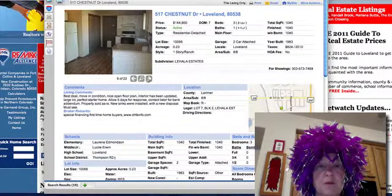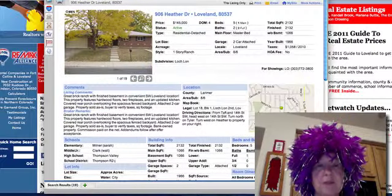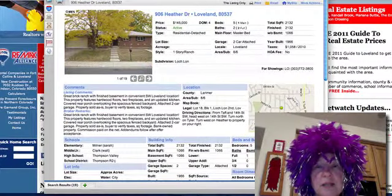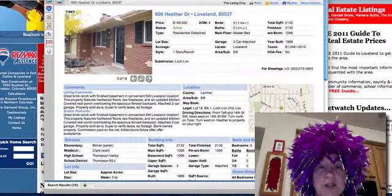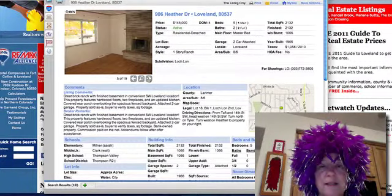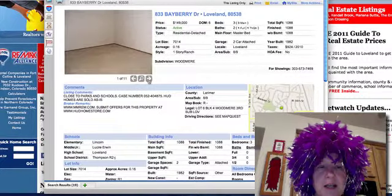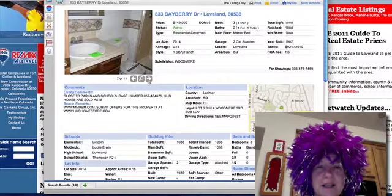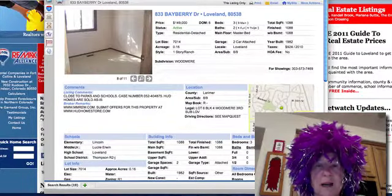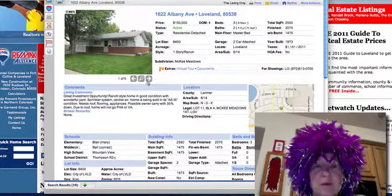The Chestnut listing looks like it has a washer and dryer included and is in really pretty good shape — not a bad price. They want five days for bank response. 906 Heather at $145,000 — look at all of these at $145k, pretty amazing. Attached two-car garage, property sold as-is. 833 Beriberi is a three bedroom, two bath. Albany 1622 is $150,000 — another three bedroom, two bath.